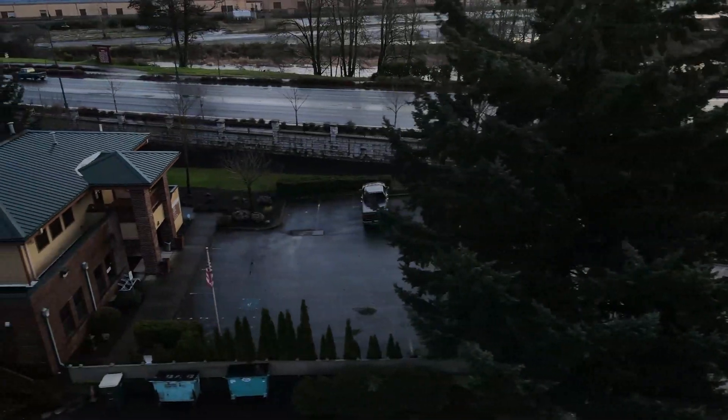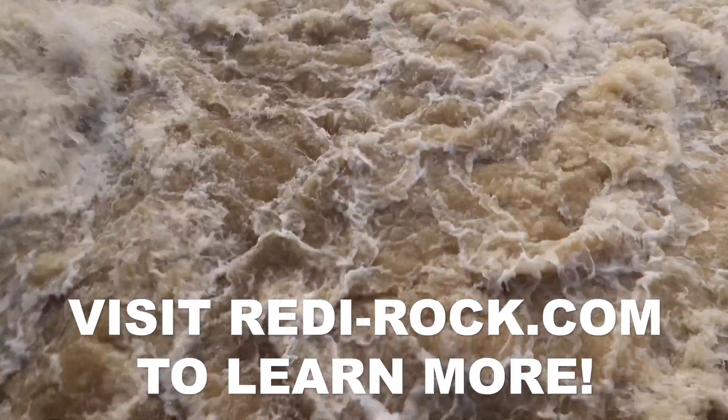So if you're looking to design something for a municipality that's going to look really good and perform really well, give us a call. ReadyRock — we can do it all.